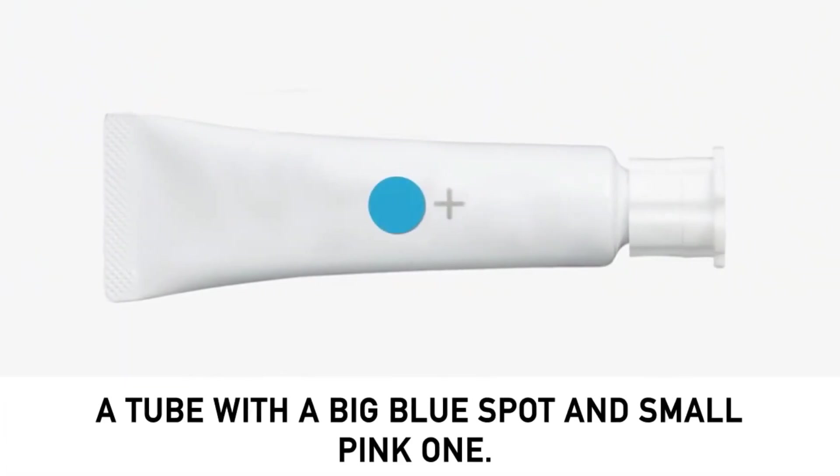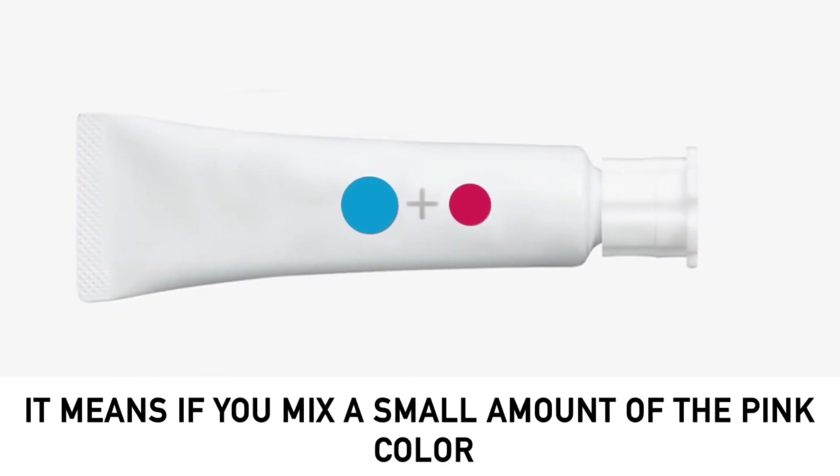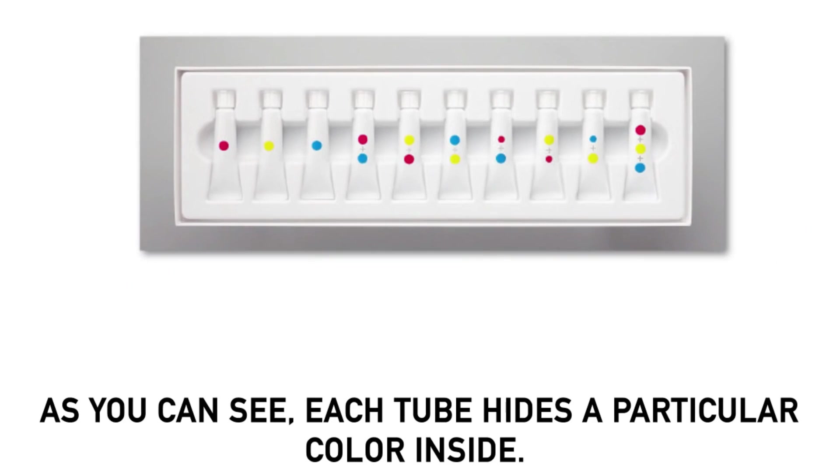Here's another example. A tube with a big blue spot and a small pink one means that if you mix a small amount of pink and a large amount of blue, you'll get dark blue. As you can see, each tube hides a particular color inside.